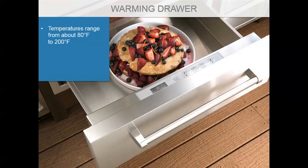When juggling food and entertaining outside, a warming drawer is a great feature for that luxury outdoor kitchen. With temperatures ranging from about 80 to 200 degrees, an interior capacity of around one and a half cubic feet, and weighing about 100 pounds, a warming drawer keeps everything warm while you're juggling for your guests.